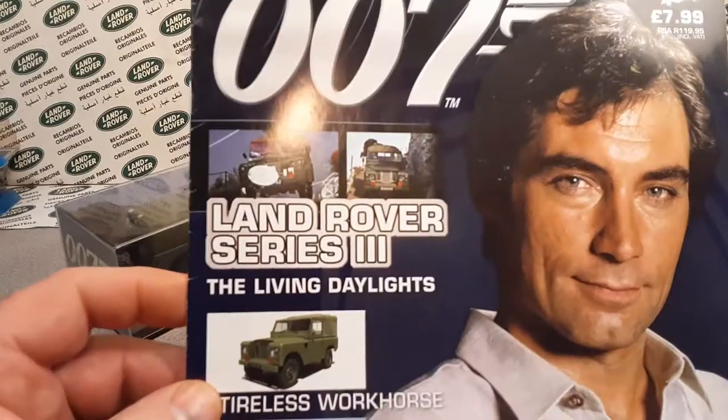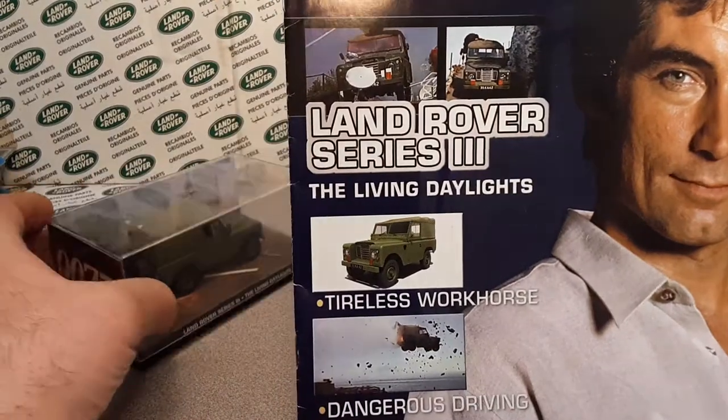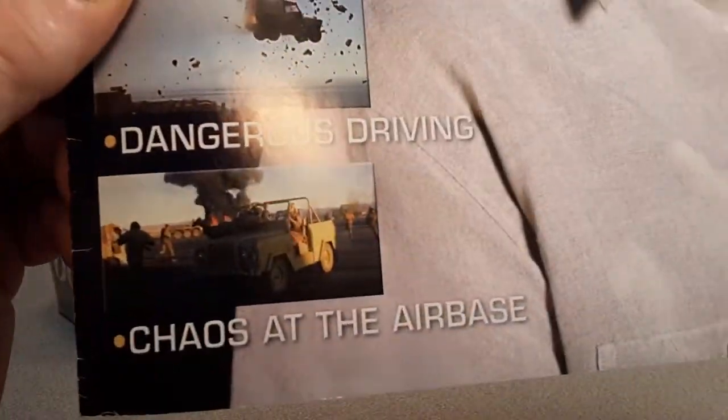Here's the James Bond car collection — James Bond Land Rover Series 3, Living Daylights, that's that one there. And 'Dangerous Driving: Chaos at the Air Base' — yeah, that's that one there as well.